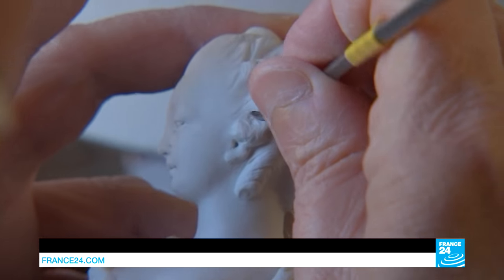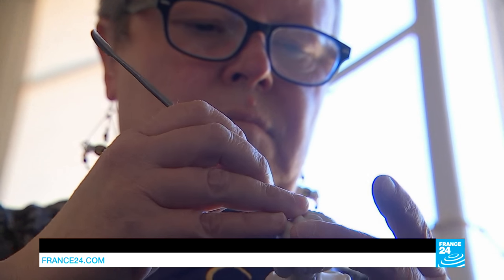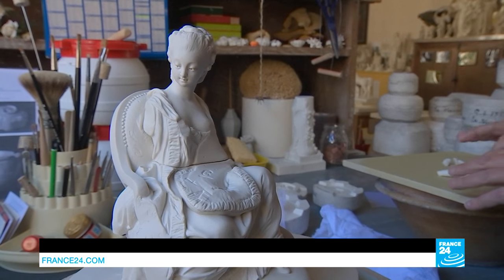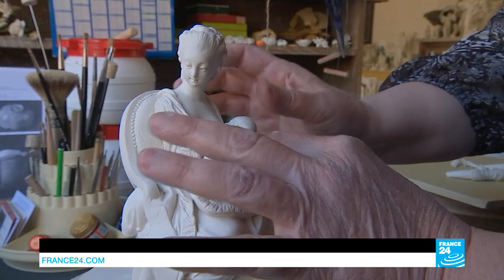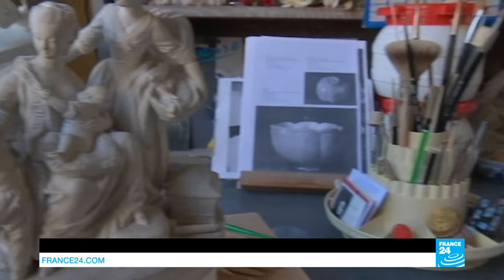I'm just doing some retouching here. You can't get all the detail you want from the moulds. The hardest part for me is the hair — it's complicated to make something nice that doesn't look like noodles. This is the chair, the lower part of the character. I'll put all the different pieces together once they've all been retouched. They're easy to work on when they're in your hand, but once they're all assembled, you can't work on them in the same way.